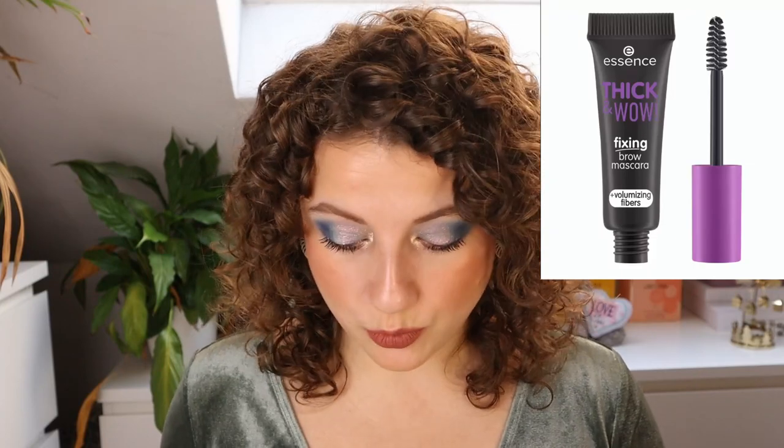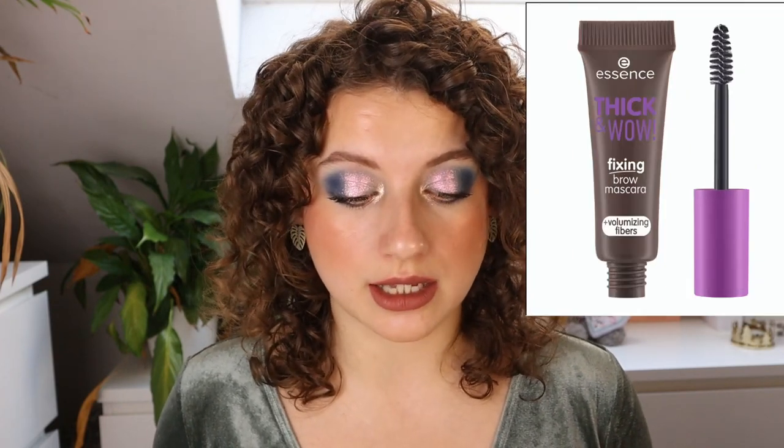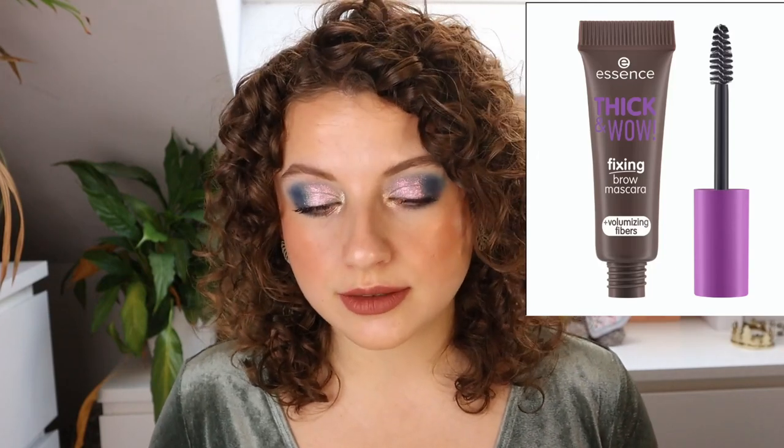Let's move on to the Thick and Brow Fixing Brow Mascara. There's a brow mascara by Essence that I feel like a lot of people love, and I also tried it, but for me it didn't feel strong enough — my eyebrows kept falling down. But I want a really strong brow mascara and I'm willing to try this one. We have Espresso Brown, Caramel Blonde, Brunette Brown which is a warmish brown, and Ash Brown which will be my shade. Because it has volumizing fibers, it sounds really interesting — though so far Essence and Catrice brow products haven't really wowed me.